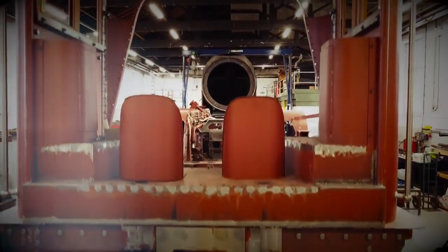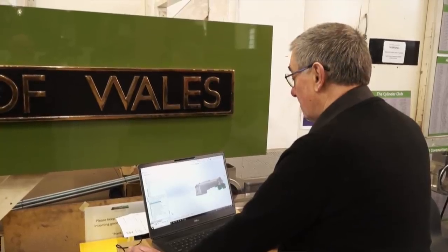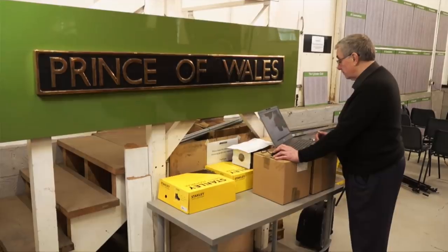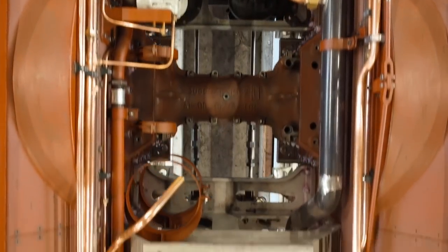Our objective is to restore the glory days of the P2 class. What we've done is taken the opportunity to put right those problems that the original had. We're in the middle of piping up the locomotive for steam, water, electricity and other fluids as required around the engine. This is inevitably a fairly long stage which takes a lot of man hours and doesn't actually produce much visual effect.